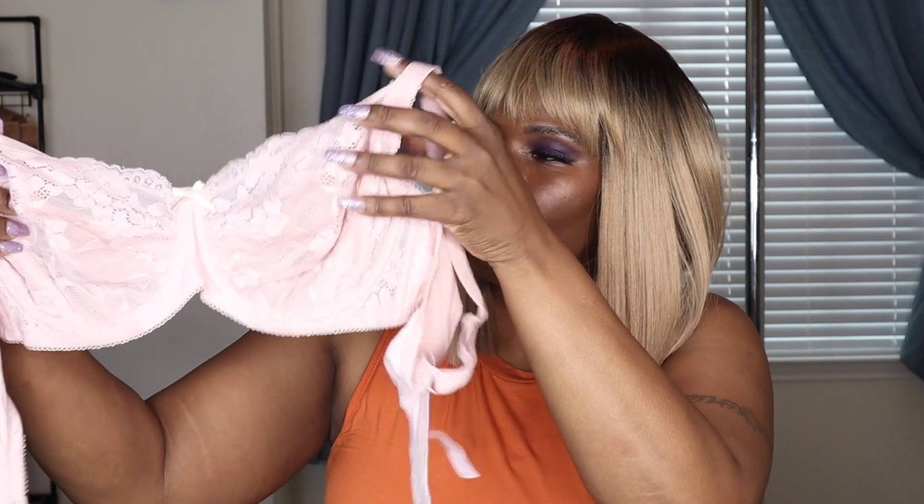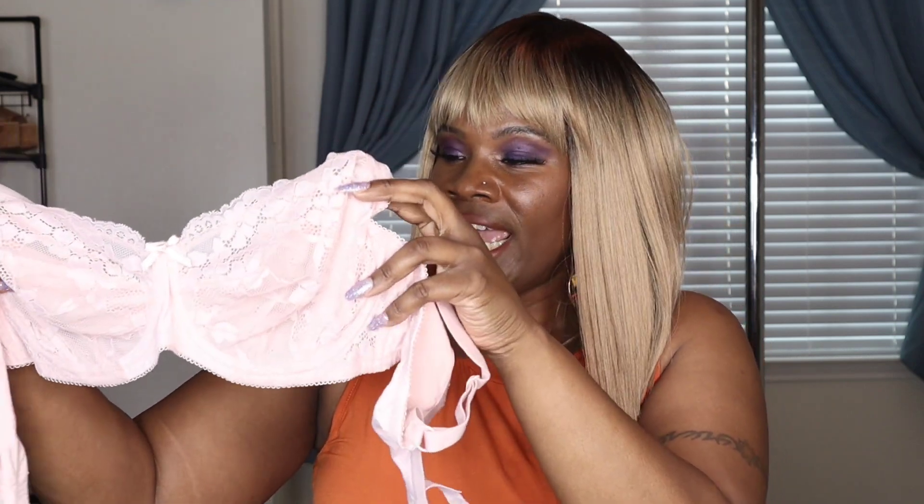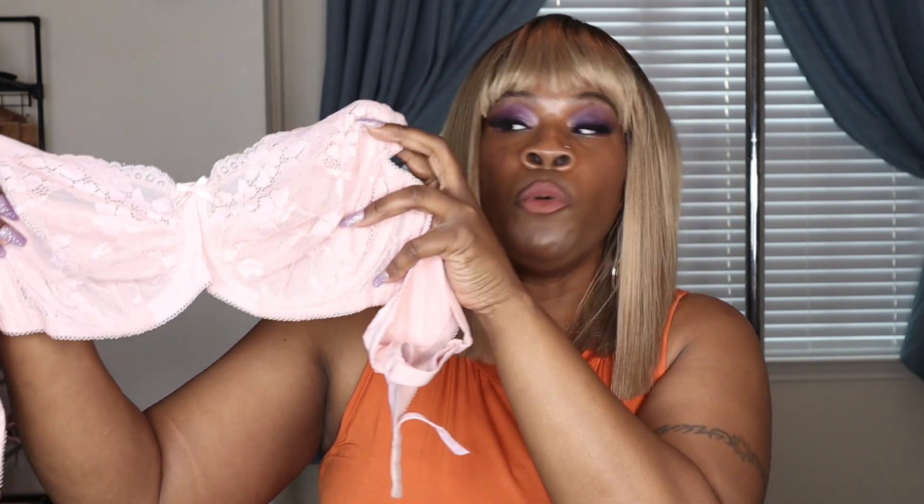The next item is called the Lovelet full coverage online lace bra. This also goes up to an F cup, and you can get it for $12.15. I did get it in pink, and it comes in four other colors. Holding it up — I love the lace on this bra. It doesn't have a lining, but it has an underwire, gives you high support, has a bow in the middle, adjustable straps, and two clasps.